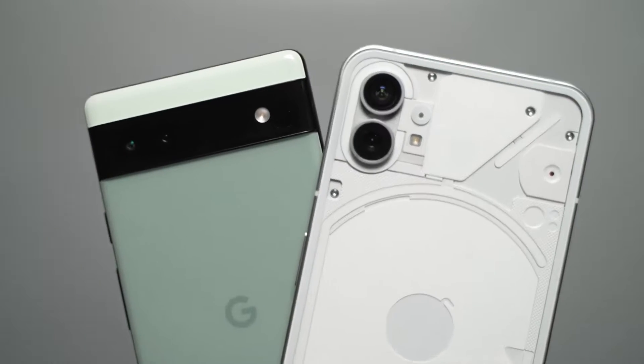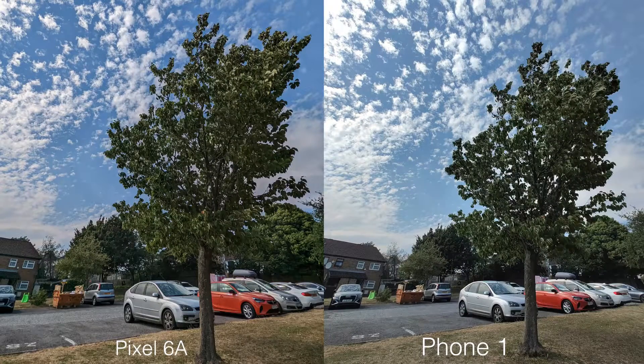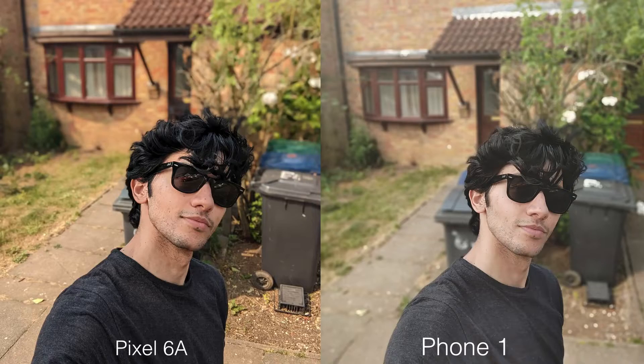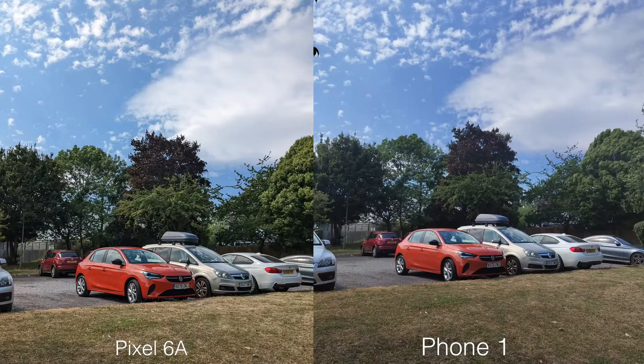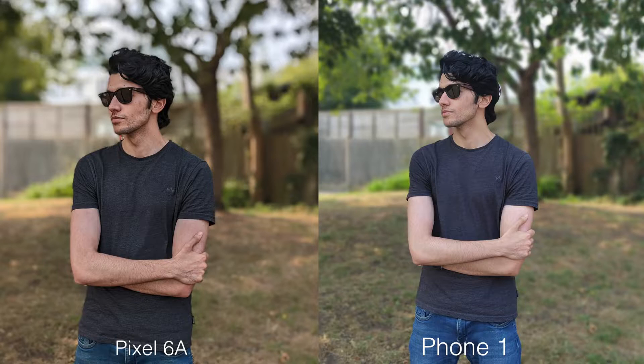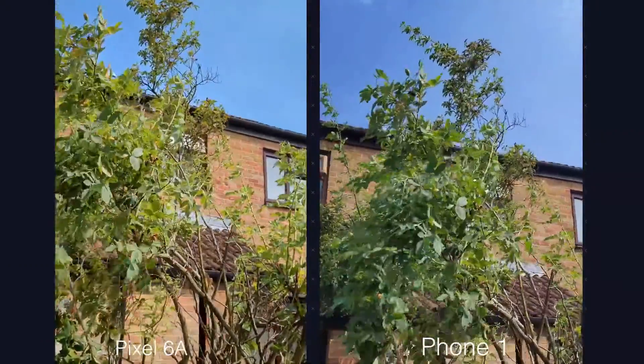When it comes to general images out of both front and back camera, the Pixel edges out the Phone 1 easily. It doesn't matter if it's wide or ultra-wide angle lens — the colors and HDR everything looks more consistent on the Pixel 6a. In terms of computational features like portrait mode, the Pixel 6a is just too strong for the Phone 1 to handle; in some shots it's not even a comparison.